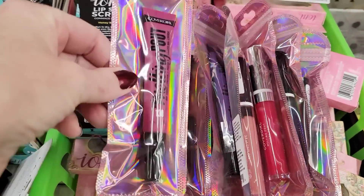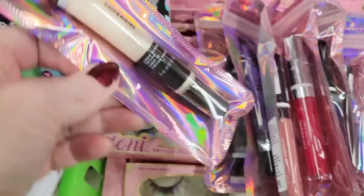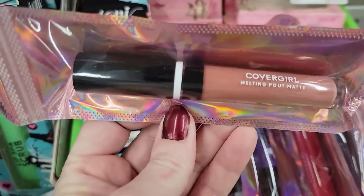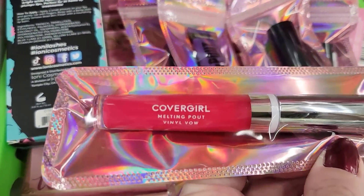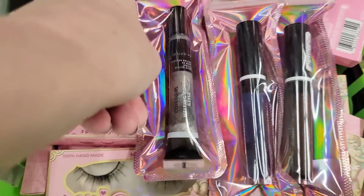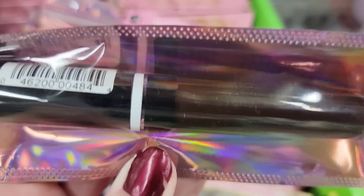I dug through all of it and picked out one of each so I can give you a better look. Feel free to pause or rewind. A lot of these I couldn't read the color on them. A lot of melting pout — I'm assuming that's for your lips. Some weird colors. I'm just old school, I guess.